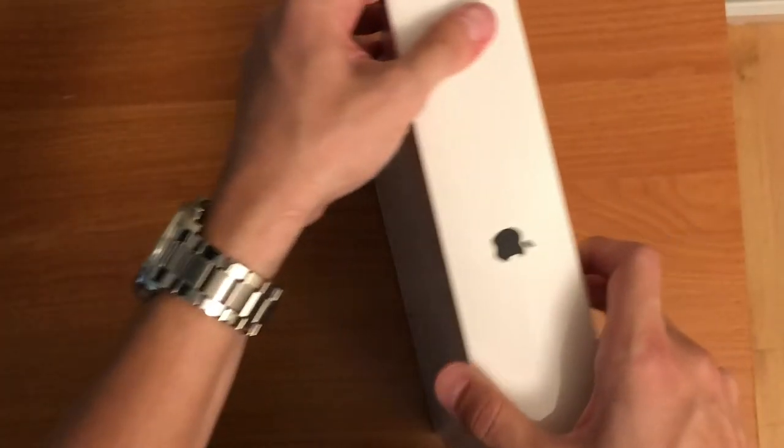It is the 13-inch MacBook Pro — 2.3 gigahertz, 8 gigabytes of RAM, 256GB SSD hard drive. It's got two USB-C ports and a headphone jack, all that good stuff.